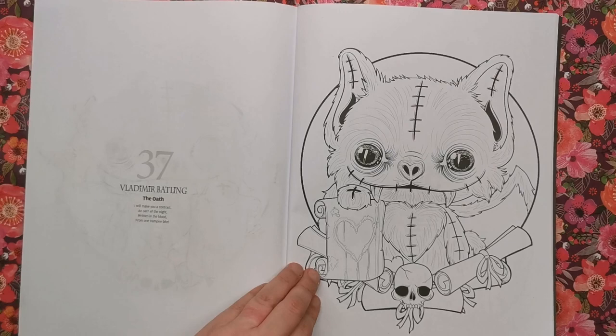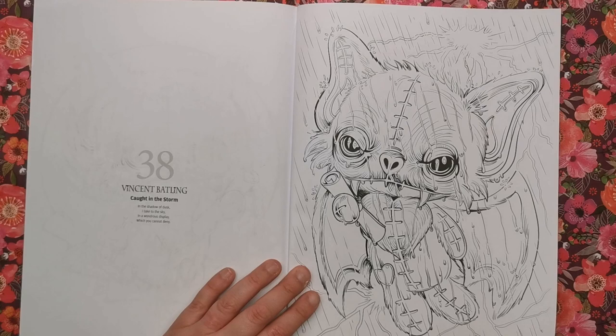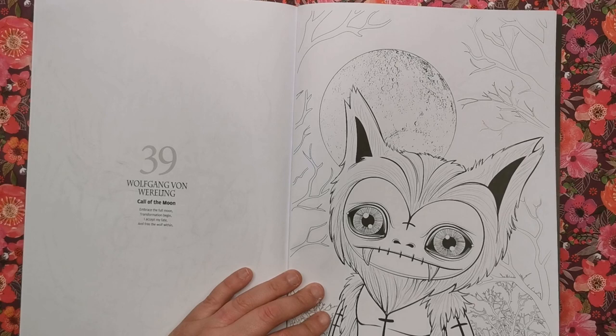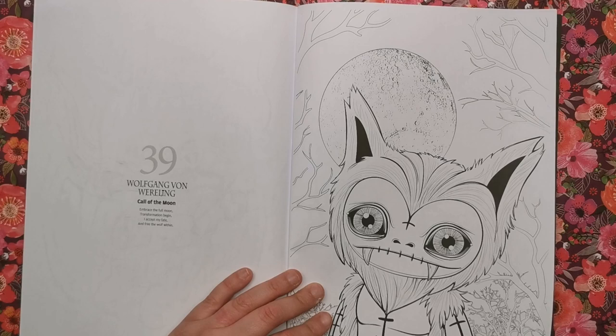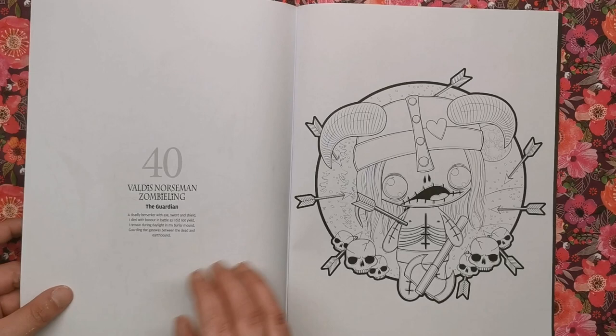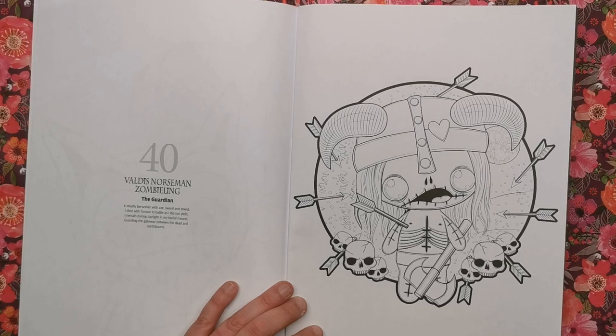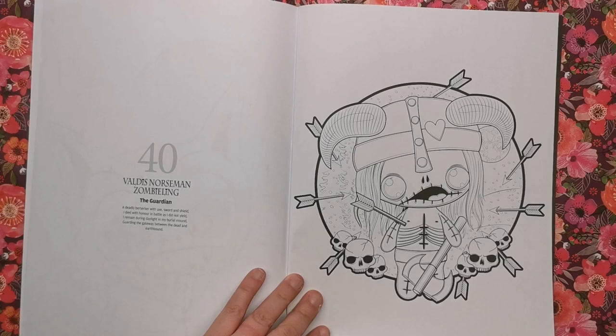Then Vladimir Battling — he's got contracts and oaths and all things to tie you into demon deals. Vincent Battling has been caught in the storm, looking like a drowned bat. Then Wolfgang Von Wheeling — 'Embrace the full moon transformation, begin, I accept my fate and the free wolf within.' There's an awesome massive moon to colour with realistic craters. Finally, Valdus Norseman Zombieling — the Guardian. 'A deadly berserker with axe, sword, and shield, I died with honour in battle as I did not yield, guarding the gateway between the dead and earthbound.' We've got a zombie Viking look — big Thor helmet and everything.